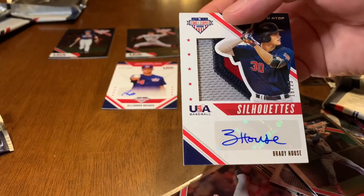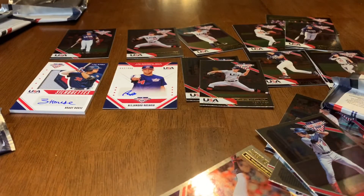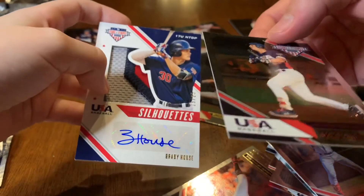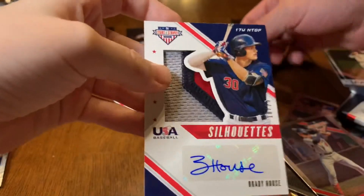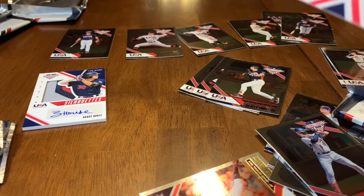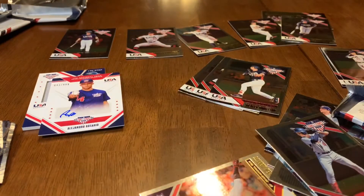We'll have to do some research on Brady House — looks like he's on the 17U team, so he may be a draft pick for next year. Overall, great cards: the numbered parallel of Spencer Torkelson — the top pick in tonight's draft — numbered to 249, and the Brady House signed jersey numbered to 25 could be really awesome. Our auto is Alejandro Rosario, also 17U. Thanks for hanging out with us watching — we'll get back to the draft and see you next time!